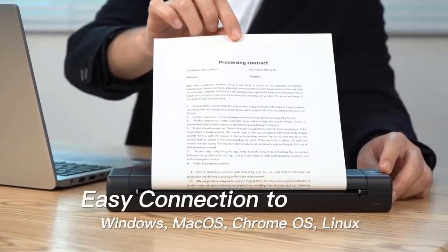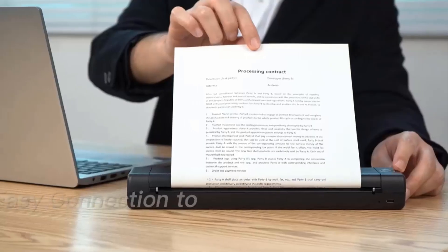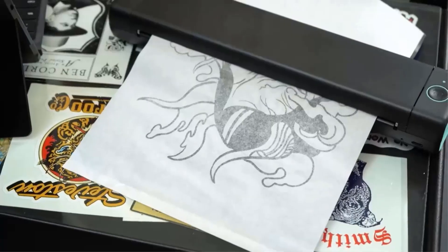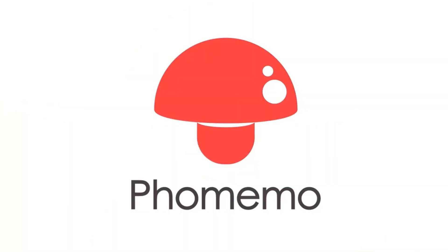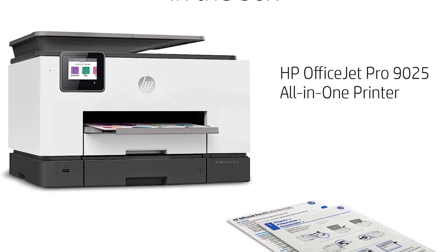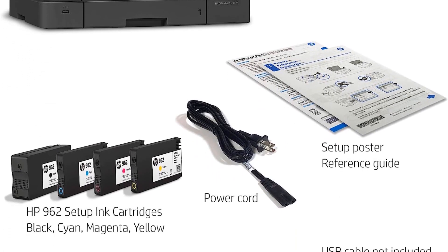Furthermore, the HP OfficeJet Pro 9025 boasts a significantly improved scanning speed, scanning up to two times faster than the HP OfficeJet Pro 9010 series, allowing users to digitize documents swiftly and efficiently. It also comes equipped with Smart Tasks, a feature that streamlines repetitive tasks and allows for seamless synchronization with popular cloud services like QuickBooks and Google Drive, enabling users to digitize and organize receipts and business documents effortlessly, either using their phone or directly from the printer.